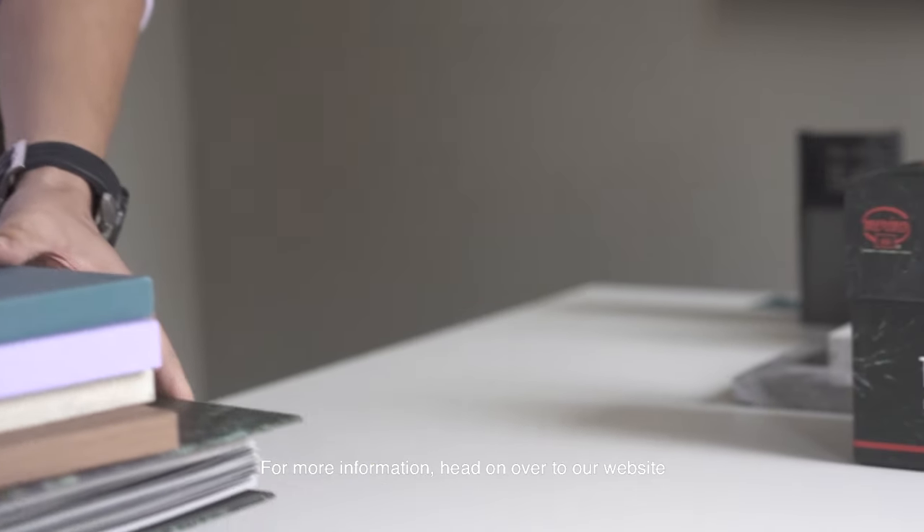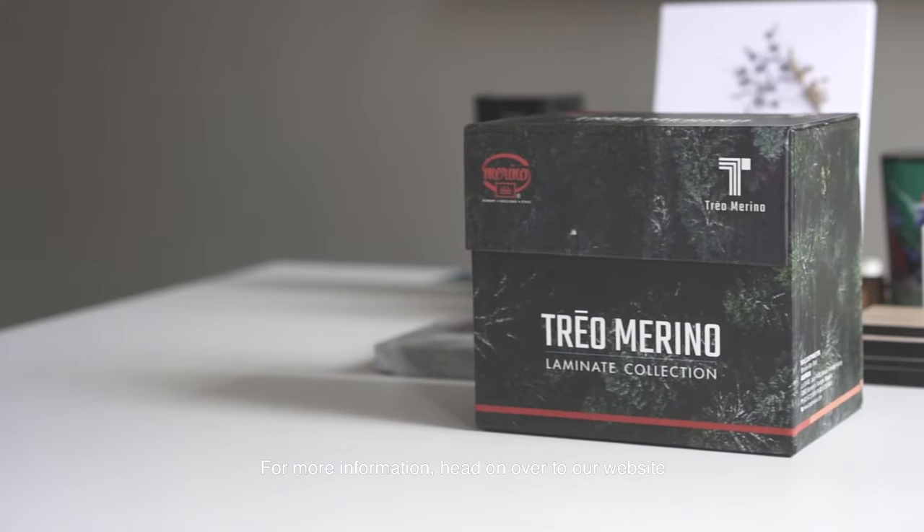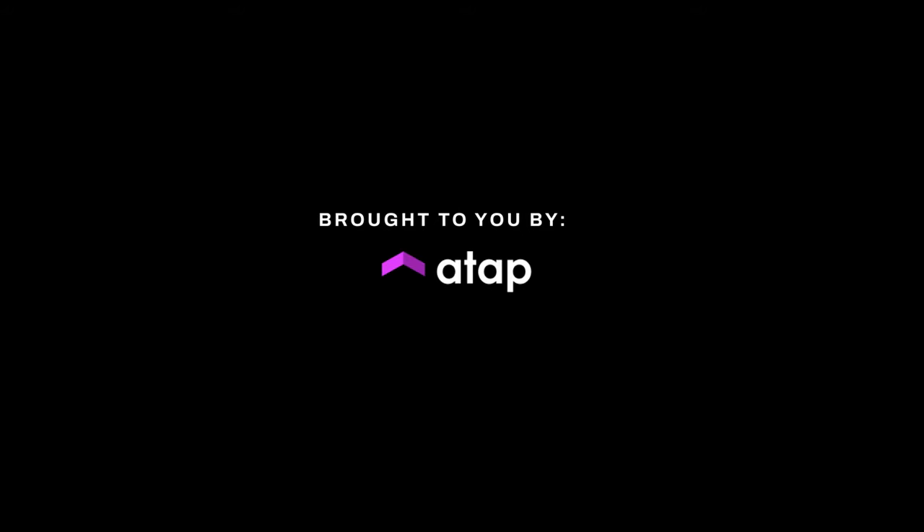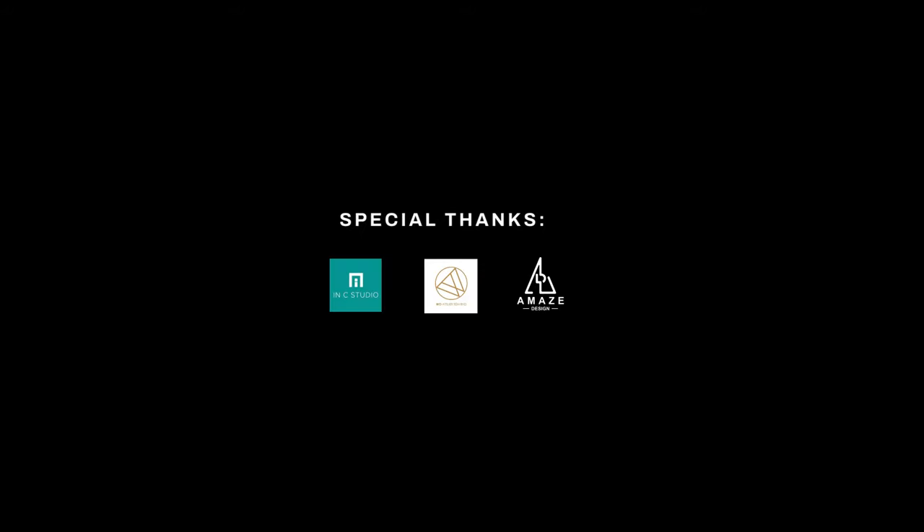For more information, head on over to our website at www.triomerino.com.